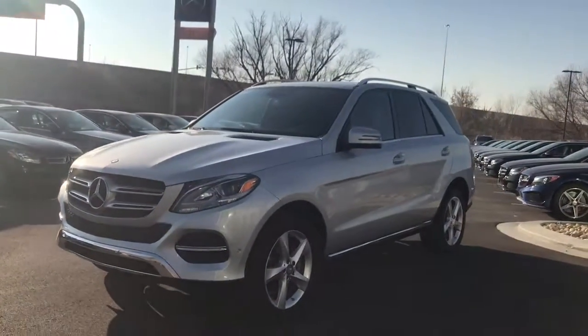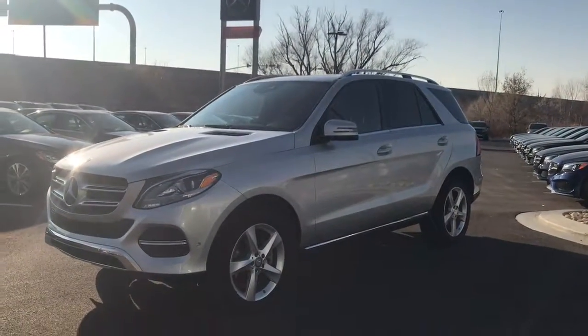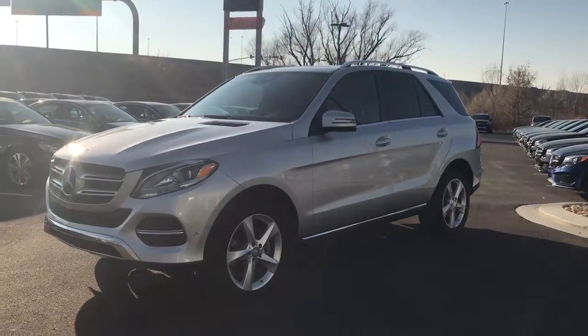If you have any questions you can always reach me at area code 801-451-3977. Thank you.